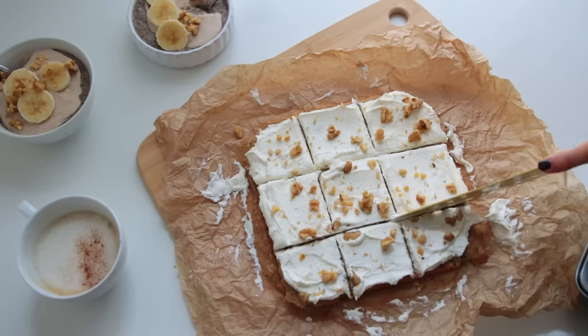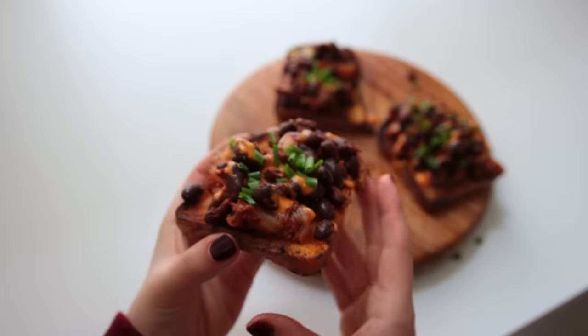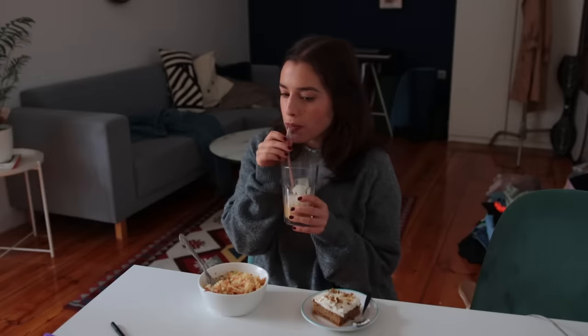Hello everybody and welcome back to the channel. This is everything I had for breakfast from Monday to Sunday — lots of really cool and simple recipes in this one. It would be amazing if you could click the like button really quickly before we get started. Thank you so much, and without further ado, let's get into it.